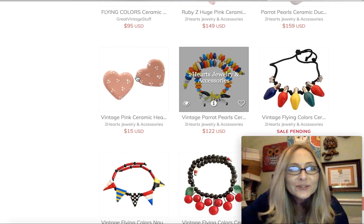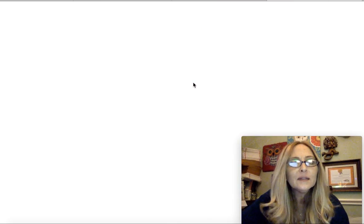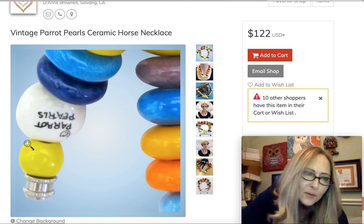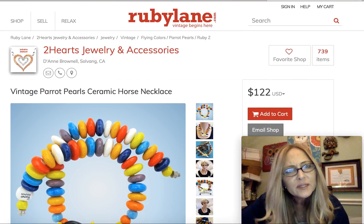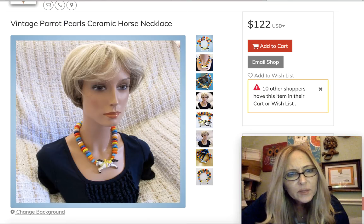I love that, it's so cute. Oh, look at the shape of the beads. Oh, look how they signed it over here — what's it say? Parrot Pearls? I don't even think this one is Flying Colors. It looks like it could be though, doesn't it?